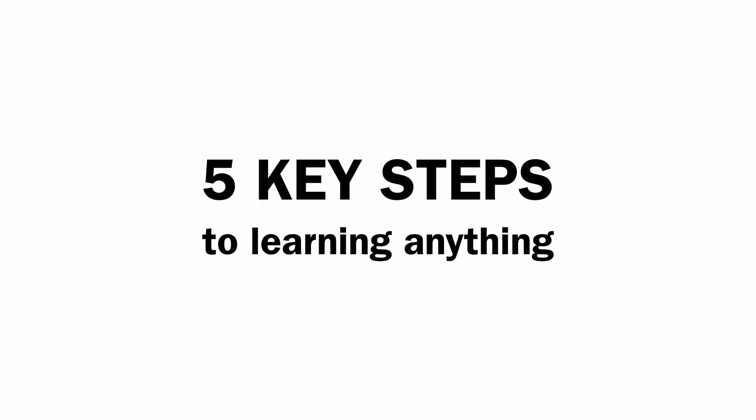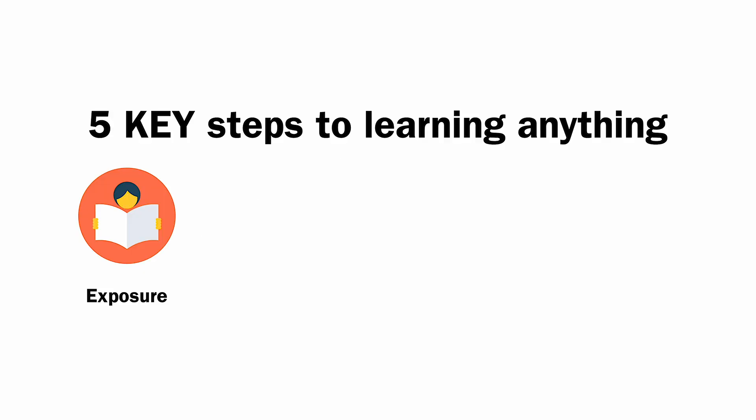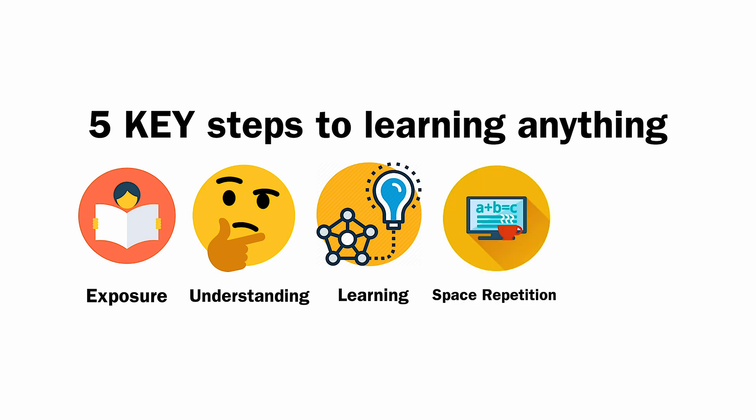The five key steps of this framework are: number one, exposure; number two, understanding; number three, learning; number four, spaced repetition; and number five, application.